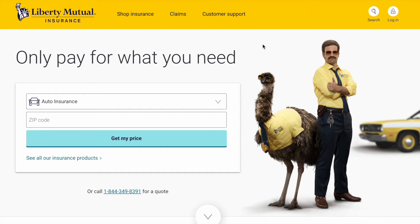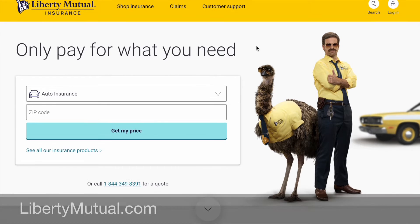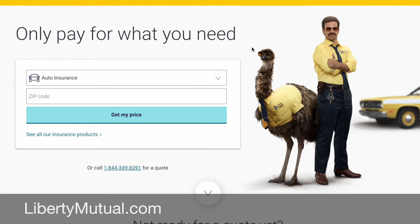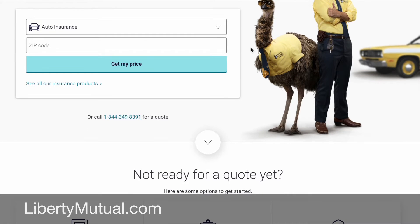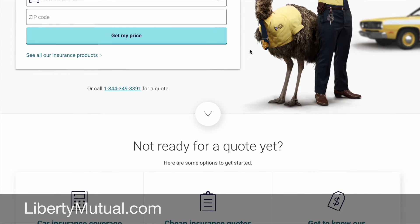Today's work from home job comes from a company called Liberty Mutual Insurance, and I'm sure many of you have already heard of Liberty Mutual. It's of course an insurance company that insures things like auto, home insurance, life insurance, renter's insurance, etc.